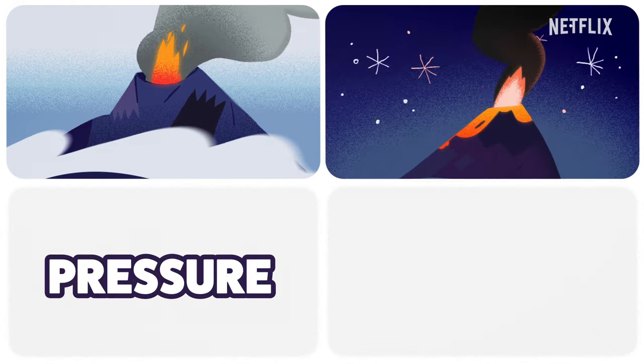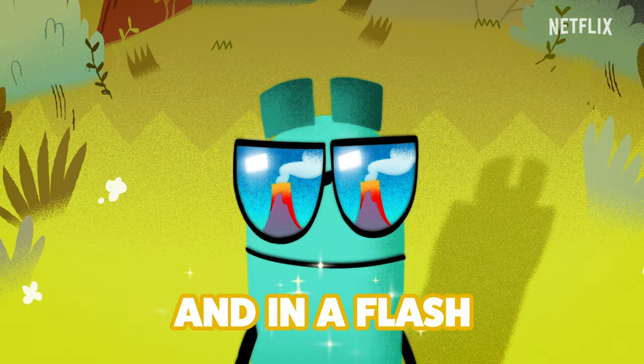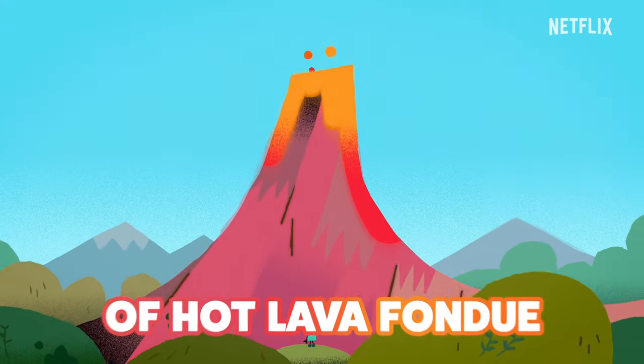Because the pressure shoots magma right on through. And in a flash, you'll see a splash of hot lava pour out.